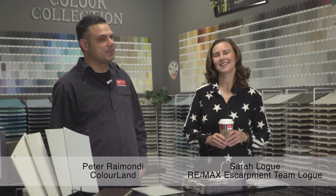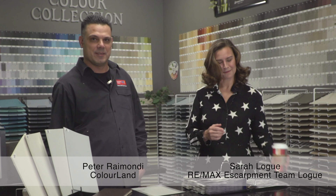Good morning. Sarah here with our morning Starbucks. I'm joined with Peter at Colorland. Thank you for having us in. Oh, you're welcome Sarah, I really appreciate it.